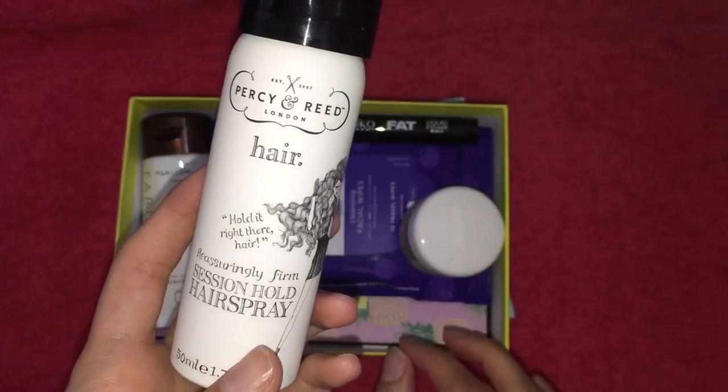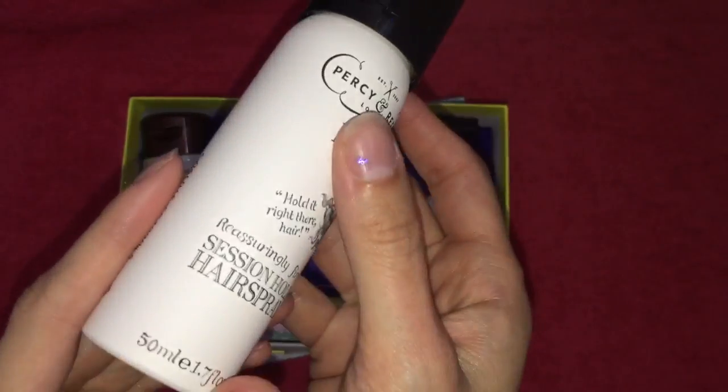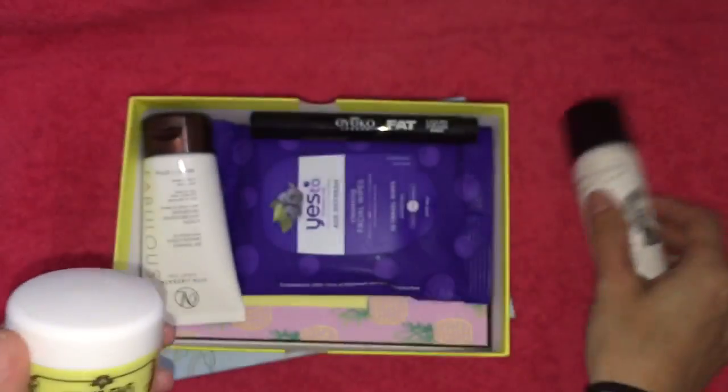The first thing I picked out is the Percy and Reid London Hair Session Hold Hairspray. This is a 50ml size, which is going to be really good for nights out — I can just pop it in my handbag.